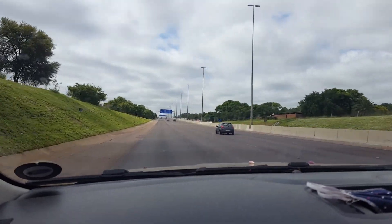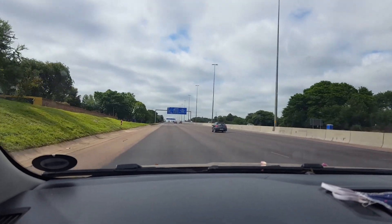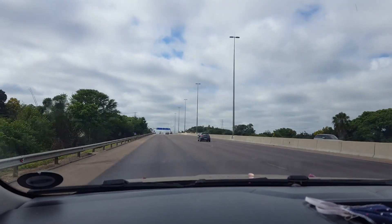I guilted my brother into coming with me to the Brooklyn Knife Show, and we're on the highway on the way to Brooklyn. See you on the inside.